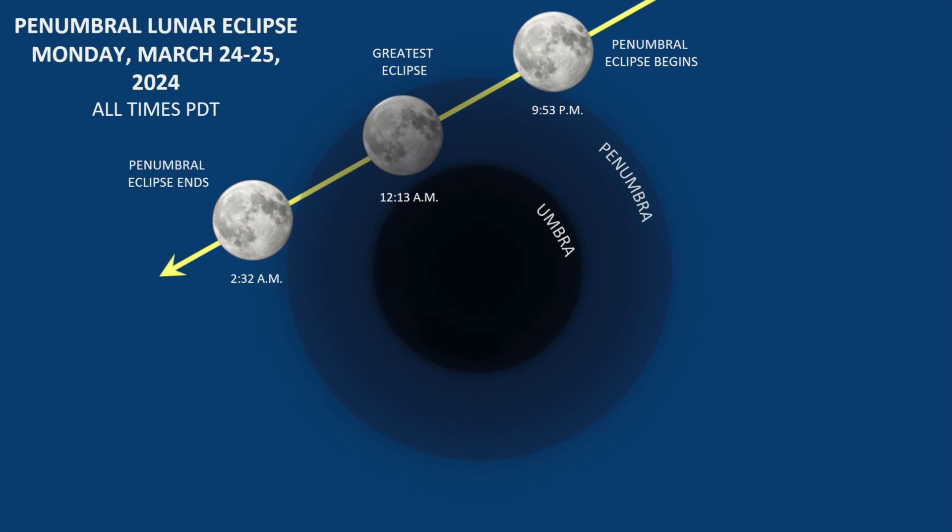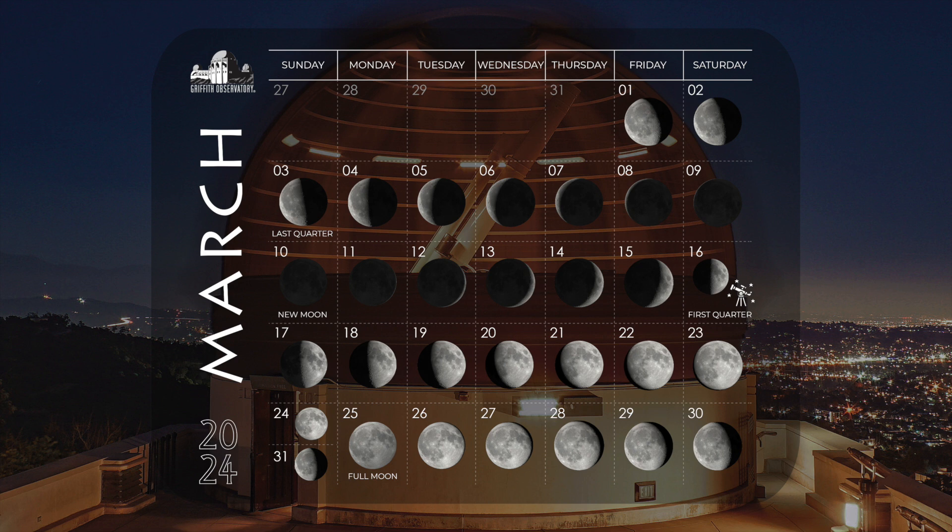The eclipse begins at 9:53 pm on March 24th and ends at 2:32 am on March 25th. Here is your lunar calendar for the month of March: last quarter is on the 3rd, the new moon is on the 10th, the first quarter is on the 16th, and the full moon is on the 25th.